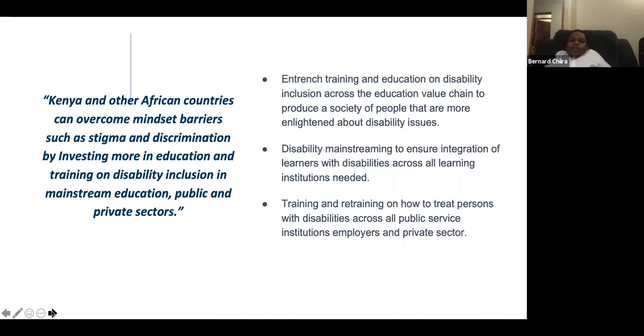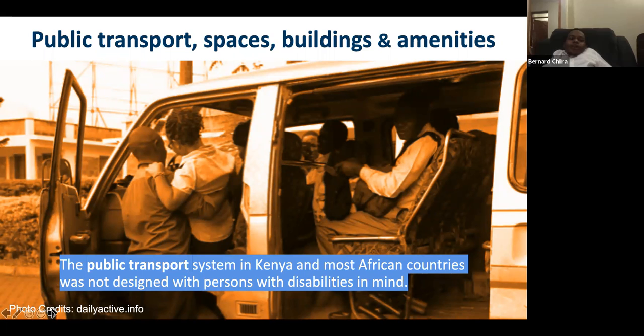African countries can actually overcome one of the biggest barriers — mindset, stigma, and discrimination — by investing in education and training on disability inclusion in mainstream education across the public and private sector. On transport: for a person with disability without private means, getting from point A to B is extraordinarily difficult. We are famous for traffic jams but also for inaccessibility. Public transport in Africa can be reimagined to accommodate persons with disability.